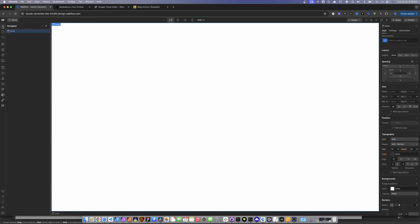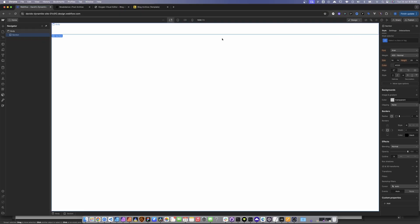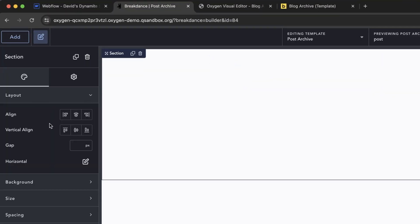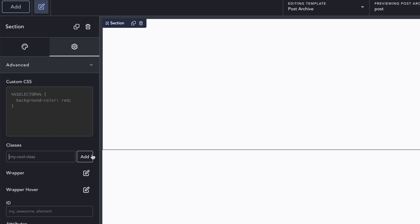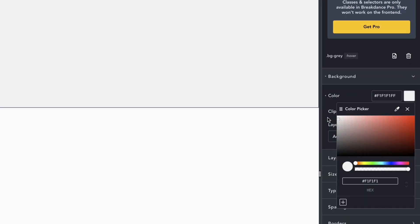One difference you'll notice: when we create a section in Webflow, we have the class area and various UI elements to edit CSS. When we do the same in Breakdance, we still get the UI elements to edit, but there are no classes visible here. That's because Breakdance is simplifying the process for a more mass-market audience rather than targeting developers. That said, you can still access classes — going into the advanced section, we can create classes, for example 'background-gray', and edit that class.